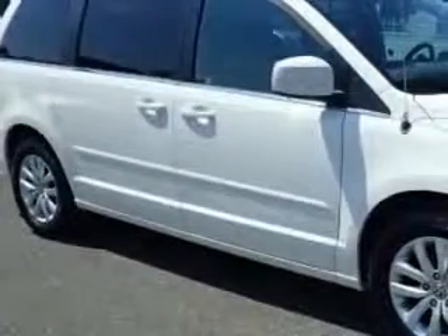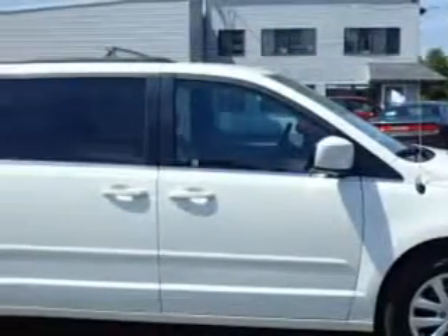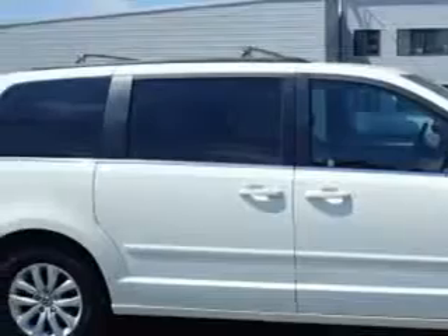Culp Car Rentals knows you want more in a car. You expect the best from your vehicle. Imagine driving this Calla Lily White 2012 Volkswagen Routan Mini Van, equipped with a 6-cylinder engine and an automatic transmission.